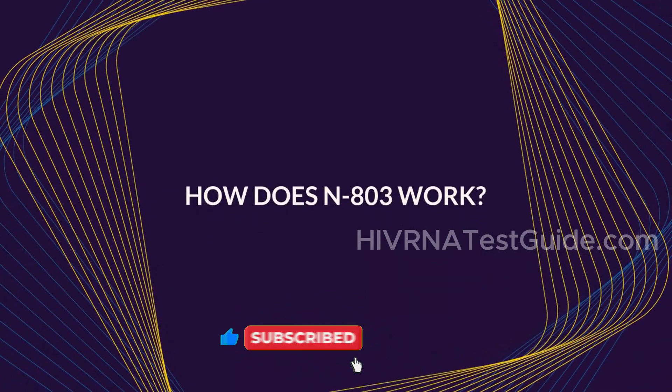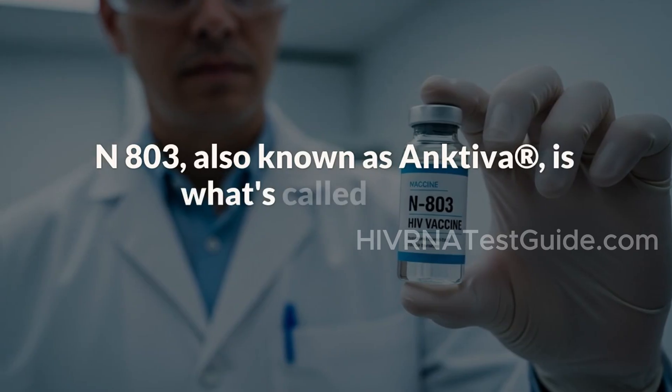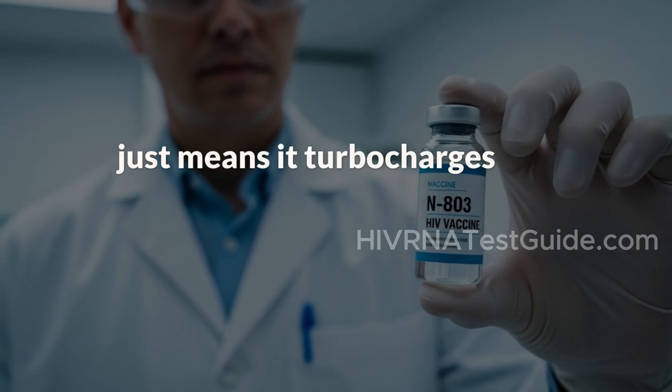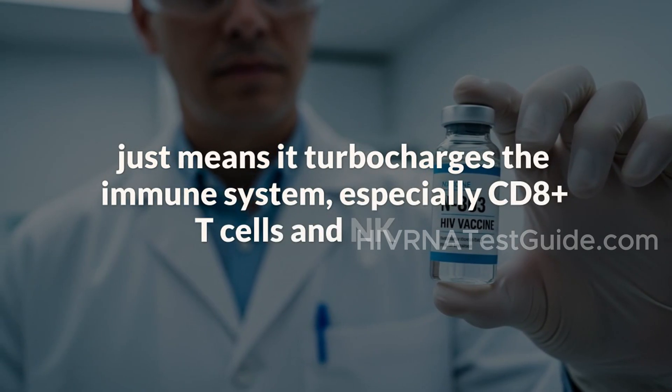How does N803 work? N803, also known as Anctever, is what's called an IL-15 superagonist. That just means it turbocharges the immune system, especially CD8-plus T cells and NK cells.